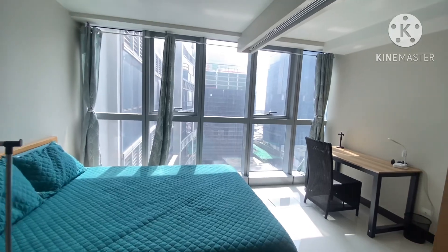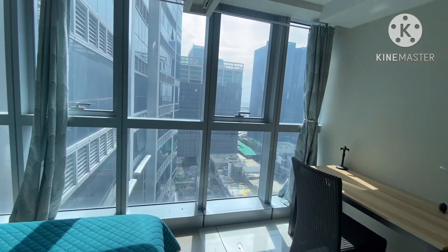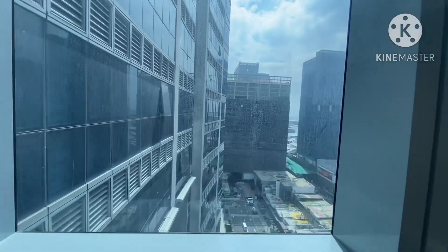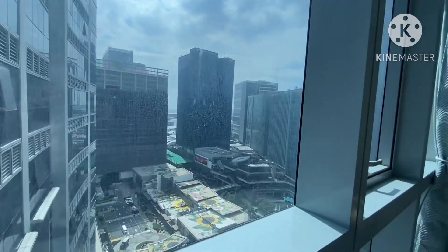Going back to the bedroom — everything you see here is already included. That's all for this unit. If you want to know more, just contact me through the contact information provided in the description box. Thank you.